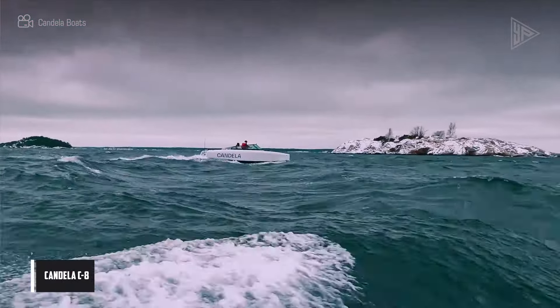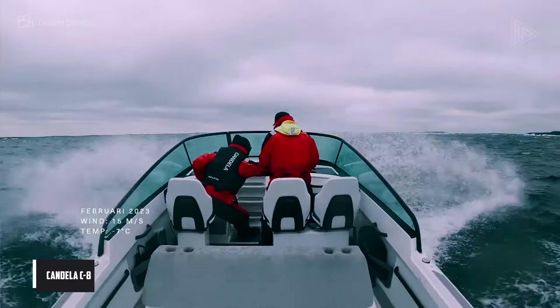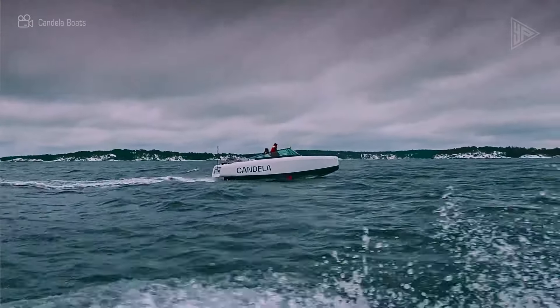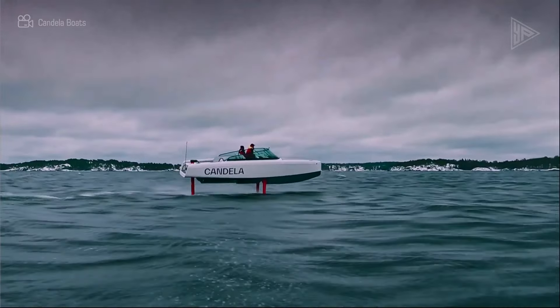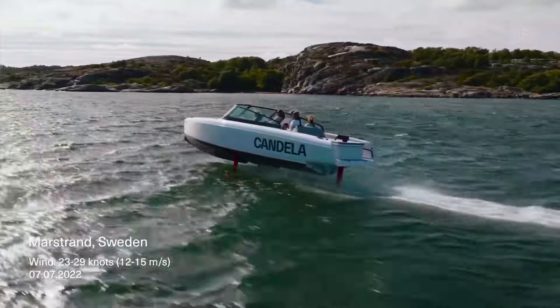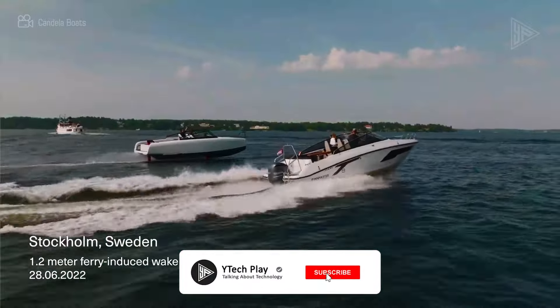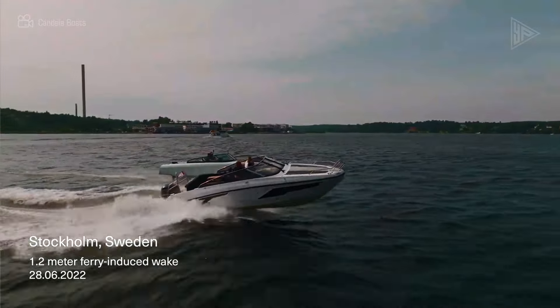The Candela C8 is a luxurious electric hydrofoiling boat referred to as the Tesla of the sea. It is powered by a 69-kilowatt-hour battery pack, and with a 120-kilowatt-hour battery pack it can travel up to 57 nautical miles even in inclement weather. Its hydrofoils allow it to glide over waves for a smoother ride.